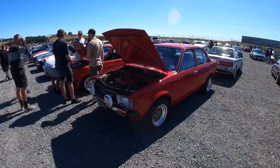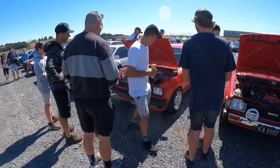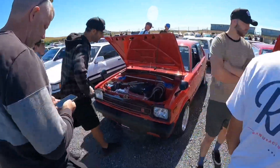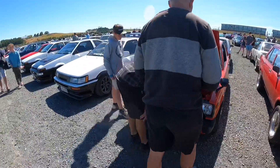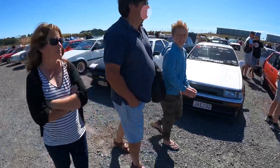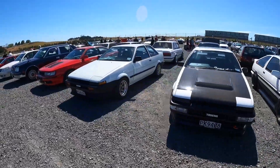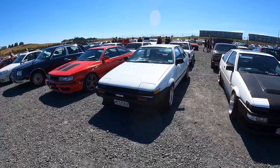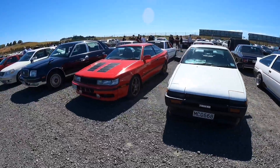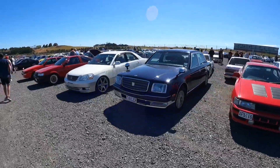A couple more KE Corollas. Starlets and that engine bay - perfection. An A86, a Trueno, a Trueno notchback - cool combo. Celicas, Fellow 110.